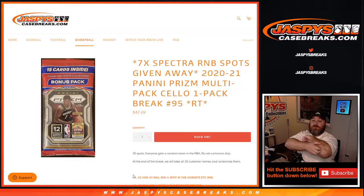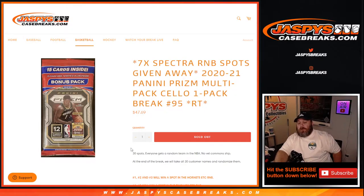Hi everyone, Sean with JaspysCaseBreaks.com here doing 2020-2021 Panini Prism multi-pack cello one-pack break, random team number 95, where we're selling 30 spots and everyone gets a random team in the NBA. We only sold 27 and we're going to give away the extra three.